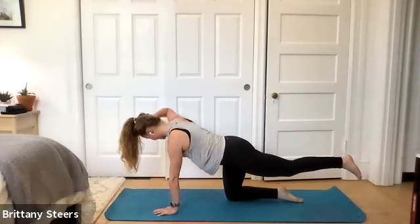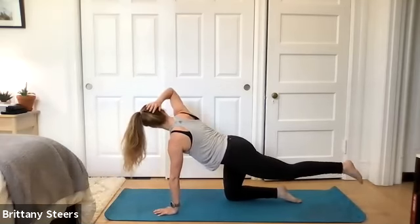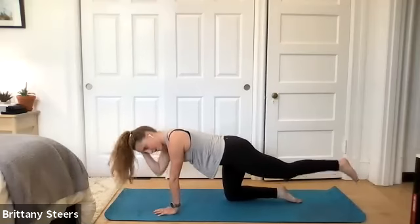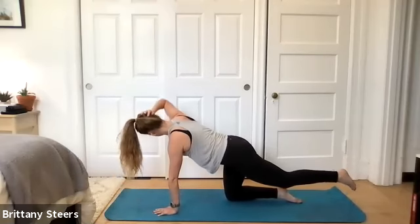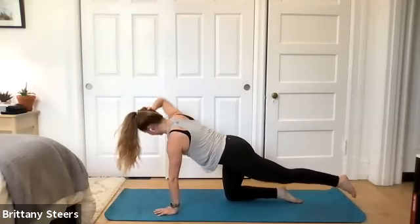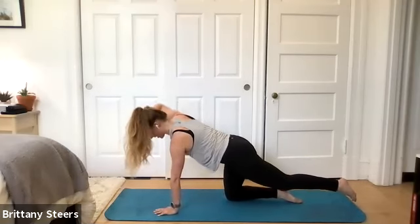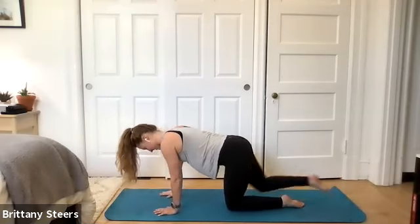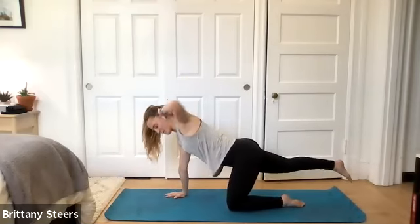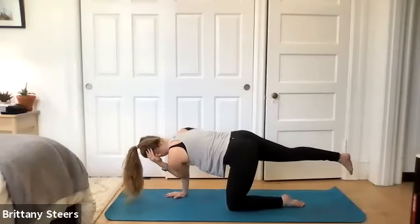Bird dog twist next — left leg out, right hand behind, and we're twisting as best as you can while staying stable. There's probably one side that wobbles a lot — that's pretty common. Most of us have some kind of asymmetries. And switch sides. Remember you can put that big toe down as a kickstand, get your balance, and then go right back into those twists again. Be very intentional with this one.